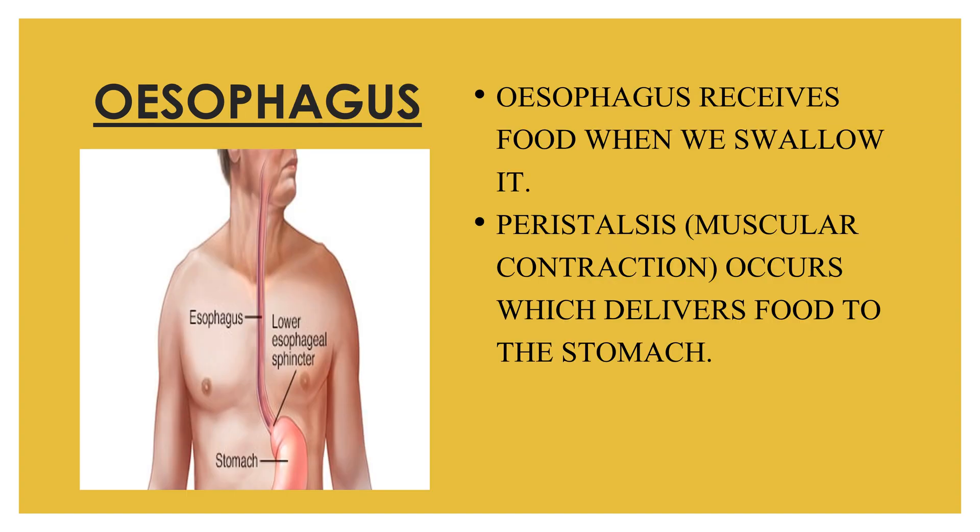The esophagus is located in our throat near the trachea, which is the windpipe — the esophagus being the food pipe. The esophagus receives food from the mouth when we swallow. The epiglottis is a small flap that folds over the windpipe as we swallow to prevent choking. A series of muscular contractions within the esophagus called peristalsis deliver food to the stomach.